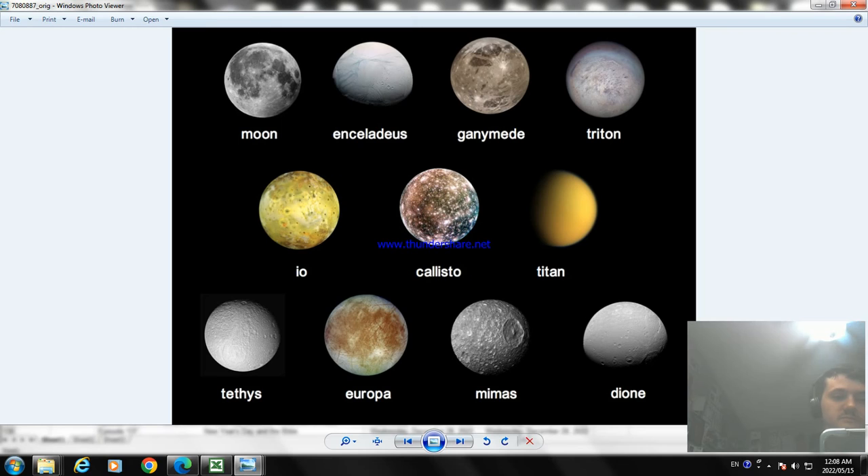Now what about Ganymede? Ganymede is the moon of Jupiter — it's a satellite of Jupiter. It's the largest and most massive of all moons, making it the ninth largest object in the solar system. Ganymede is even larger than the planet Mercury.